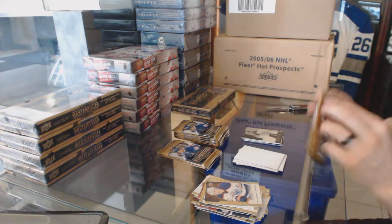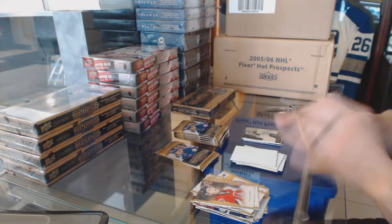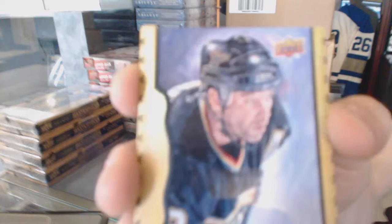Face. Black-frame parallel, number 23 of 50, Bill Guerin.